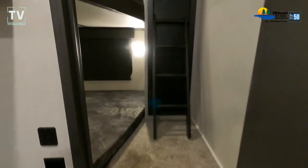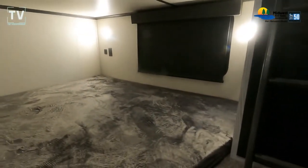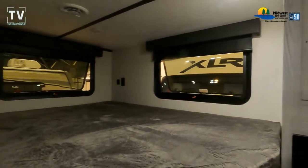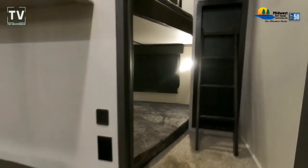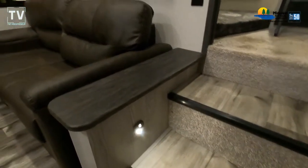A bunkhouse with a door — that's something that would be very appealing to me. Close that door when the kids are playing so you can read a book or enjoy your conversation. And this is a major league bunkhouse.